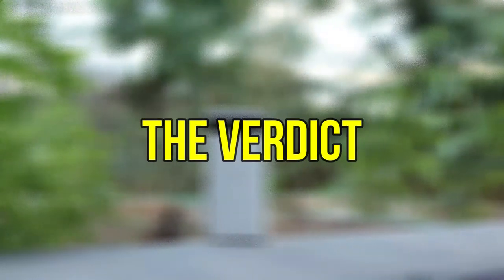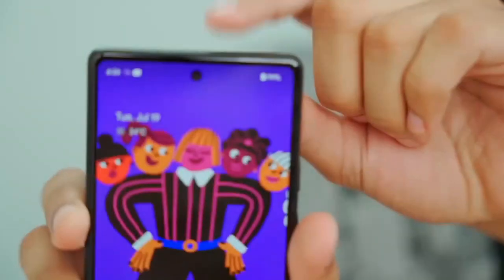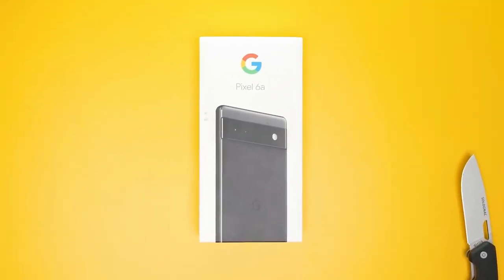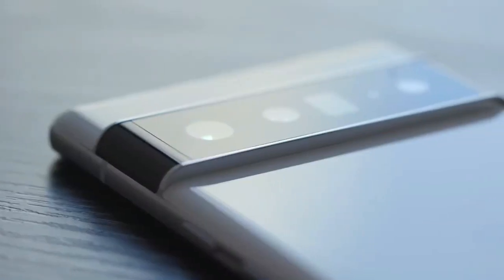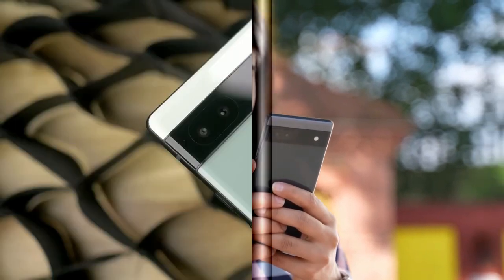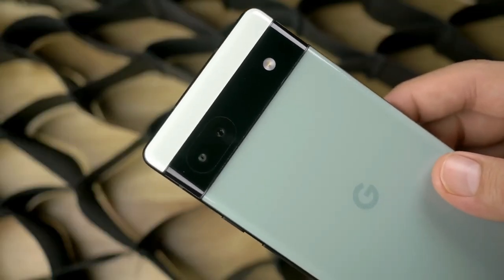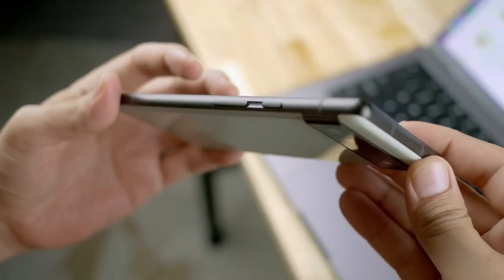By shrinking down the size but not the performance of its flagship phone, and guaranteeing software updates for years, Google has created a device that is definitely worth your attention. With an elegant design, top-tier screen, and cameras you can trust, the Google Pixel 6a is our go-to choice if you're trying to stick to a budget of $300 or less. All in all, the Pixel 6a is the best mid-range phone you can buy in terms of quality to price ratio.